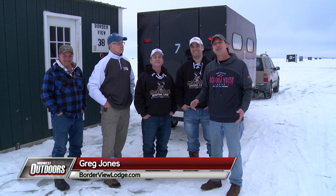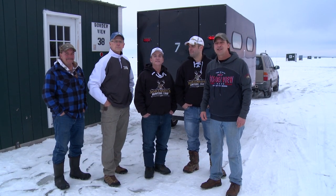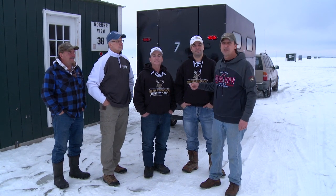Hi folks, today on Midwest Outdoors we're out on Lake of the Woods. We're guests of Border View Lodge. Guide Landy Vollmer's got us out on the ice today. We're joined on the show by Fred Parno. We've got Gary and Eric Sorensen.